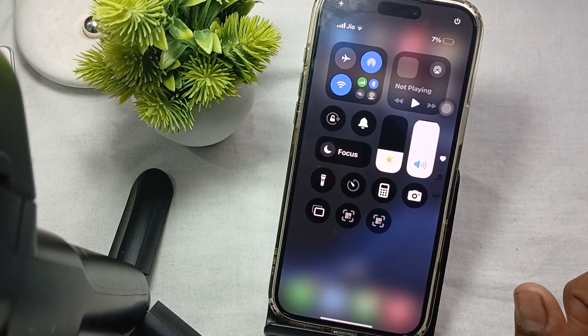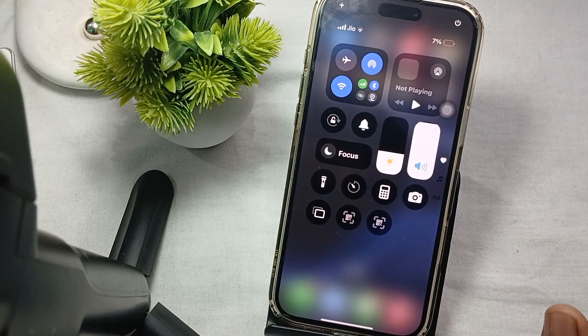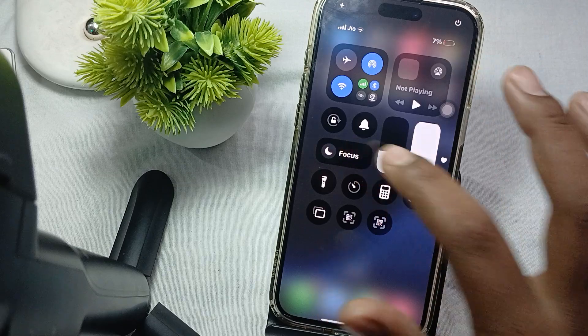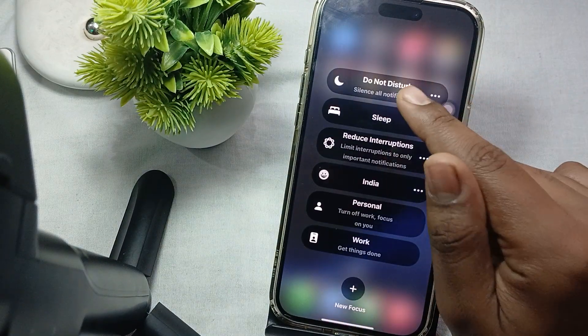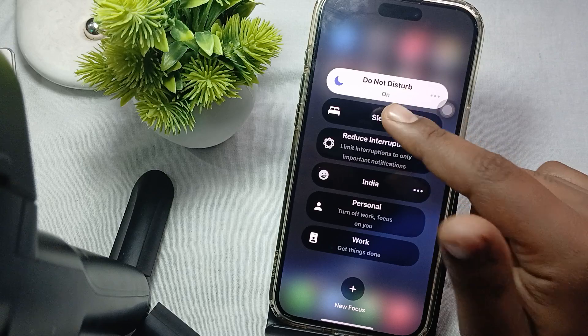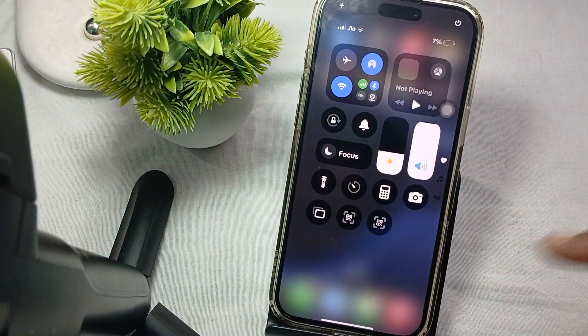Another step is to disable your DND (Do Not Disturb). If DND is activated, you will be unable to receive notification sounds. To disable DND, simply tap on the DND section — for example, if DND is on, press it again to turn it off. This can also help you resolve the issue.